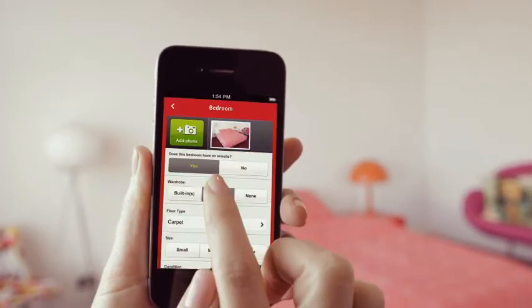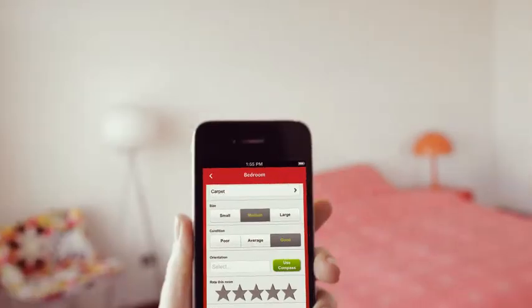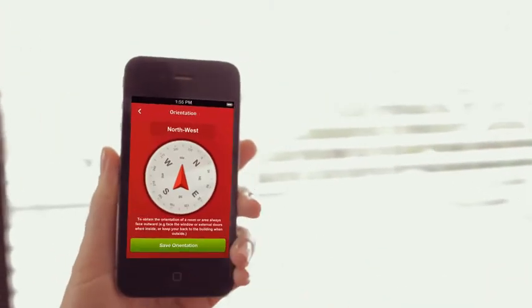Then, for each room you can record the features: floor type, size, condition, and orientation. PropertyMate even includes a compass to make that a breeze.